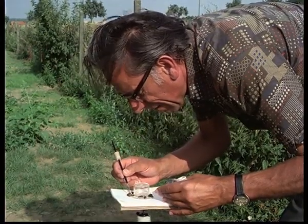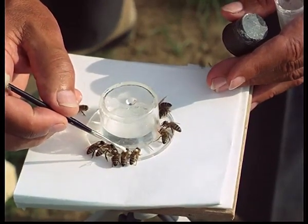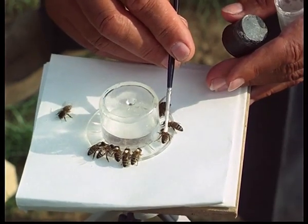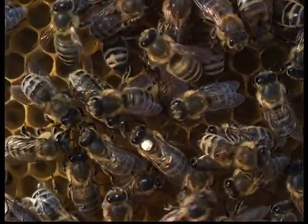The foraging bees are so absorbed in feeding that they can easily be marked with a fine hairbrush. These bees, with the white marking, are subsequently identifiable in the hive as foragers coming from a near distance.